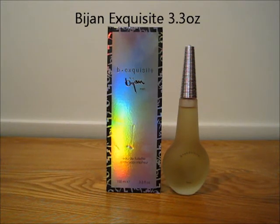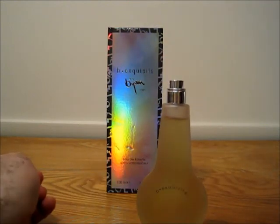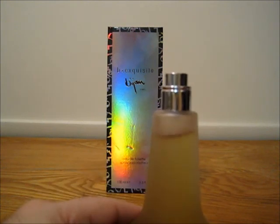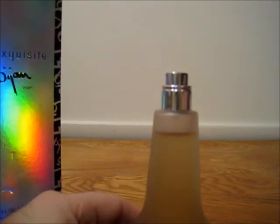Next up is from the House of Bijan. This is Be Exquisite. Cap and box. This is a 3.3 ounce 100ml bottle. You can see the level on that one — not sprayed too many times either.